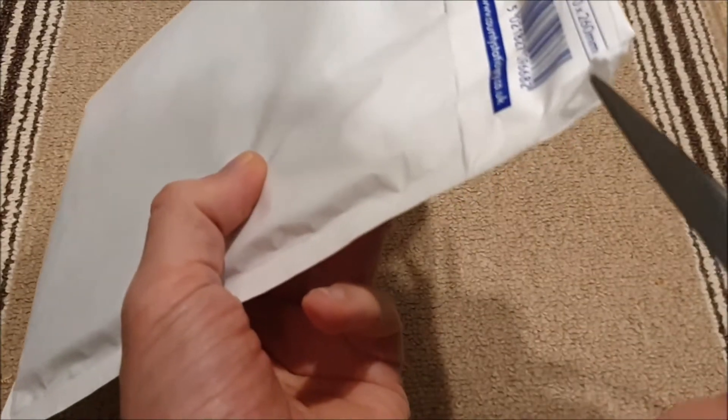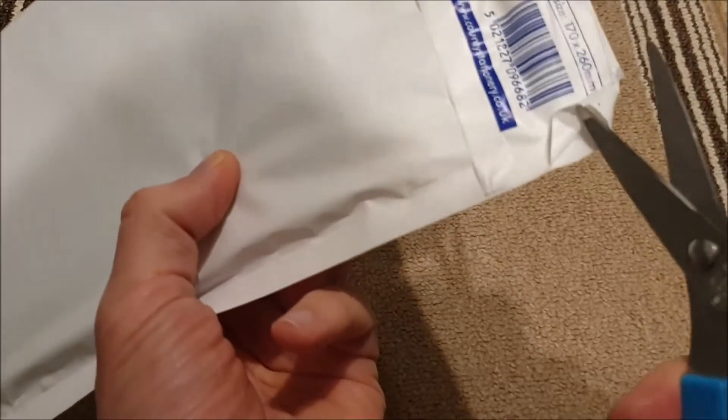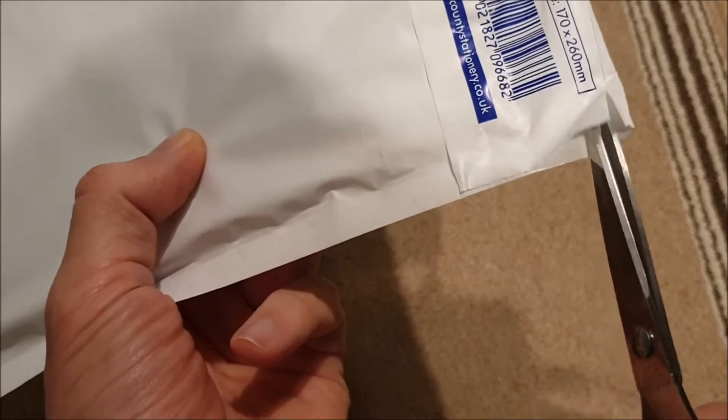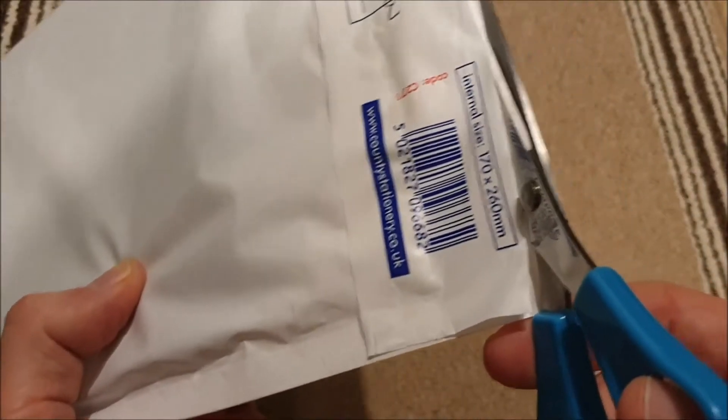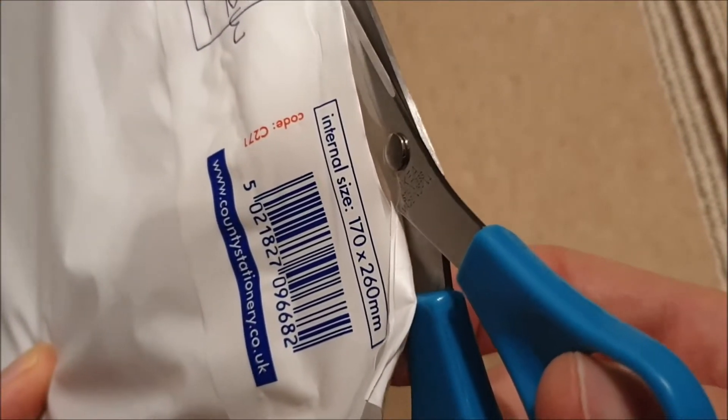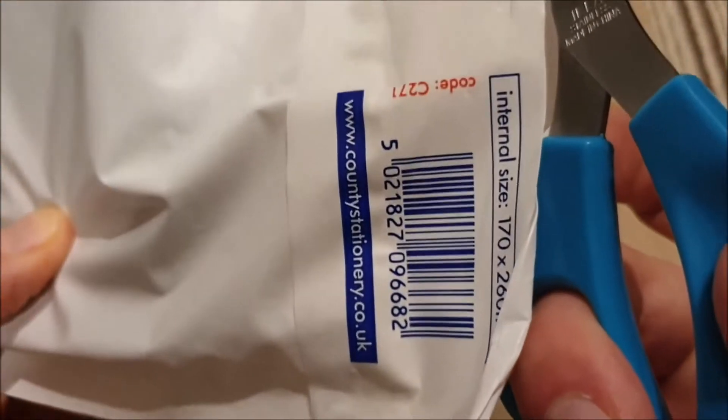So here we go — we've got this envelope here that came through the post. I won't show you too much because there's a return address on it. Let's unwrap it. I've got my scissors. Let's tip it up — no address is seen.